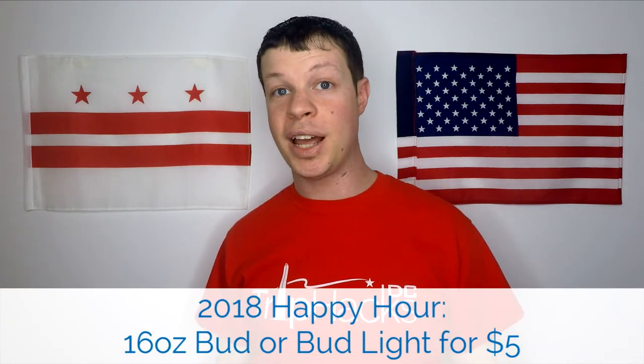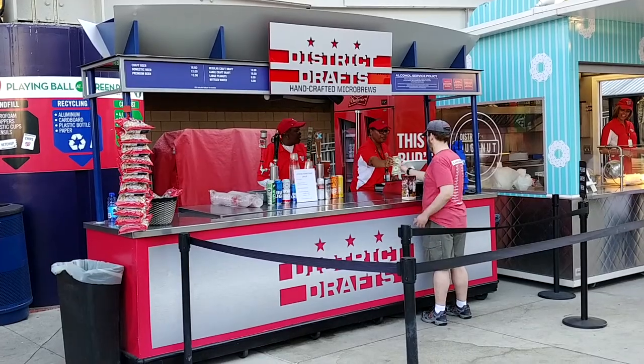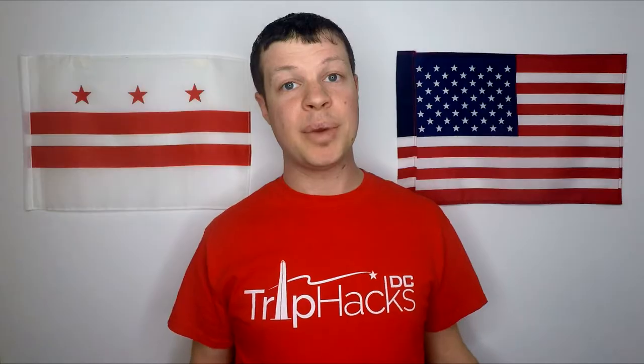This year you can get a 16-ounce can of Bud or Bud Light for five dollars. The most important thing to know is that happy hour ends 35 minutes before the scheduled first pitch. So if it's a 7:05 start, you have to have your beer in hand by 6:30. If you do miss out on happy hour, then I recommend finding one of the District Draft stands around the park — I mean, if you're going to pay over ten dollars for a beer, it might as well be a good one.